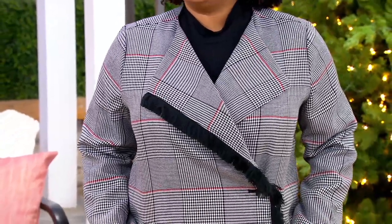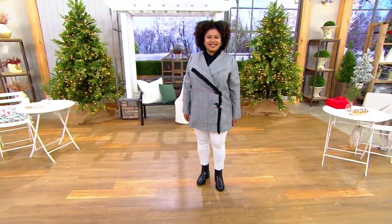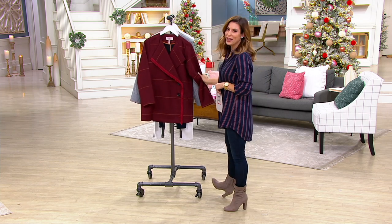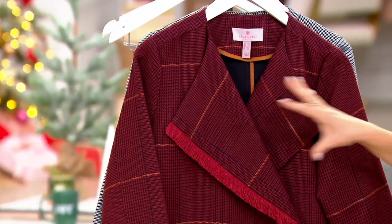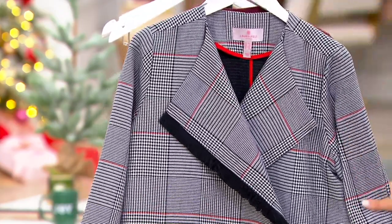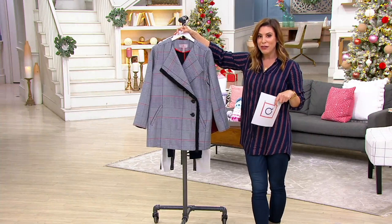You got a little sneak peek of the other colorway because Talia was wearing the fabulous burgundy plaid, which I'll show you when we come back. So here is that burgundy — great holiday red. It could be any season red, but the burgundy just kind of pulls out the holiday for me, and I'm obsessing over this fringe detail. This is the black plaid that Talia was wearing — year-round, with a little red stripe and a fun fringe detail. Item number A388895 with that 35% savings.